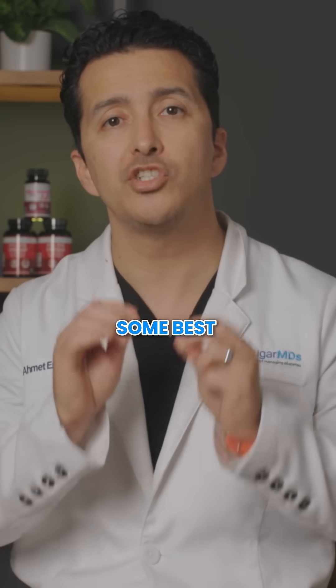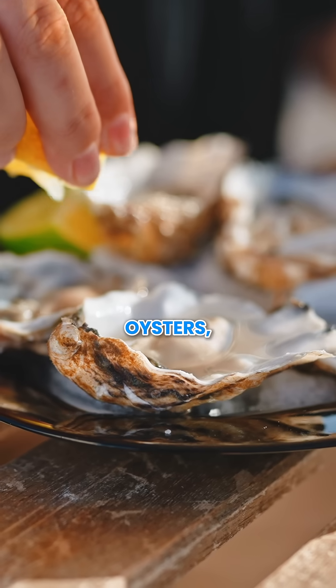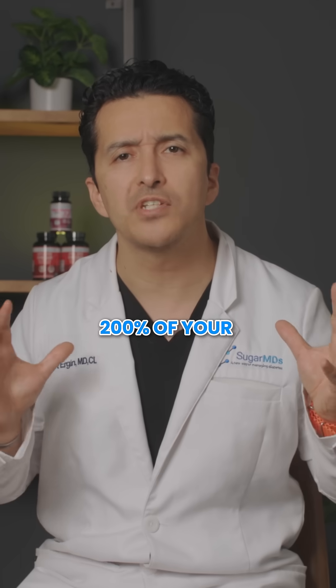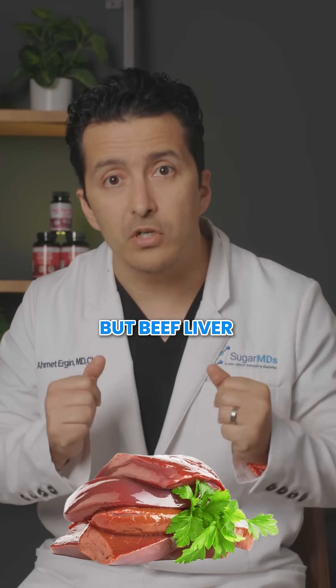Here are some of the best zinc-rich options to include in your diet. Oysters are a zinc goldmine, providing 200% of your daily value. Obviously you don't eat oysters every day, but beef liver, for example, is nature's multivitamin packed with zinc.